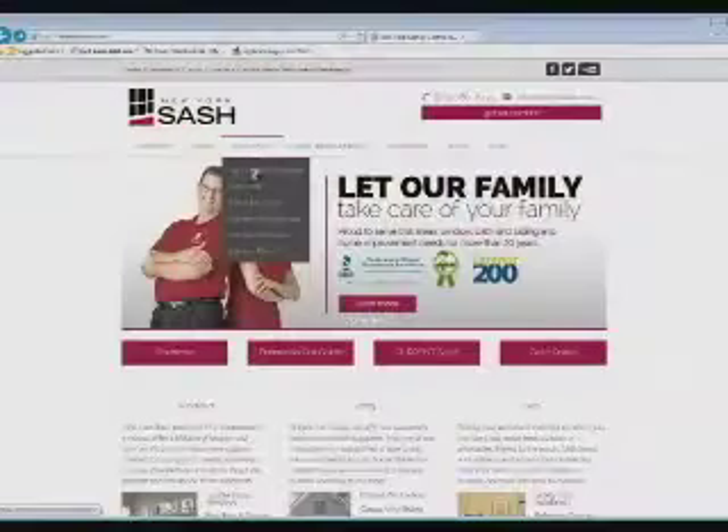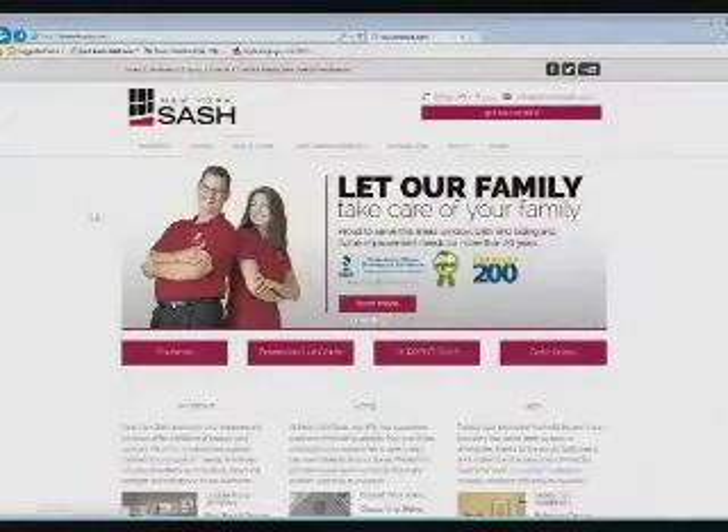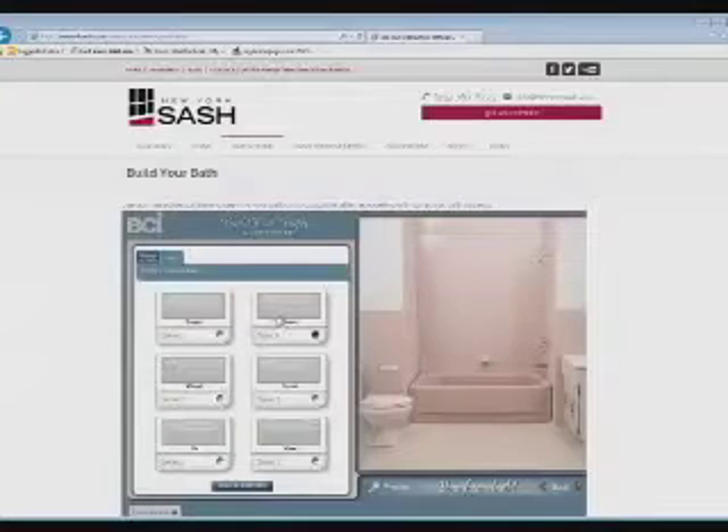Here at New York Sash, we're here to help you and your family through every step. A great way to get started is to go to our website and click on 'Build Your Own Bathroom' — create your interactive bathroom online to get an idea of where you're going to start. Once you've designed your bathroom online with all those colors, styles, and options, come to the showroom where you can see exactly how it will look installed in your home, and we'll help make this process a lot less intimidating.